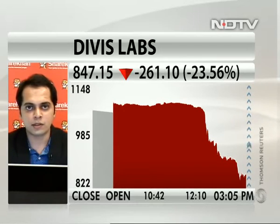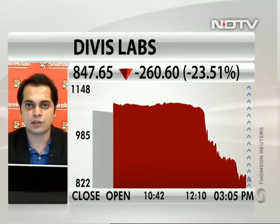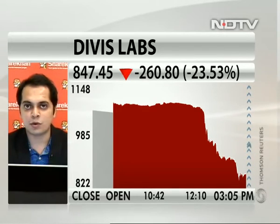Definitely, Pankaj. The idea is that since it has fallen by so much — 20% — obviously the weakness is there. The chart structure has weakened and clearly it has broken its crucial support levels.